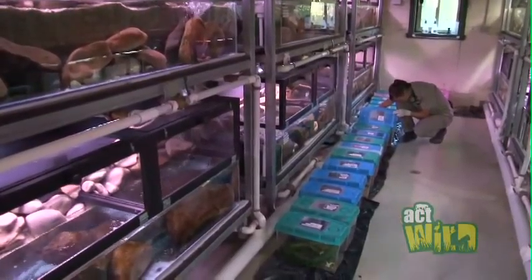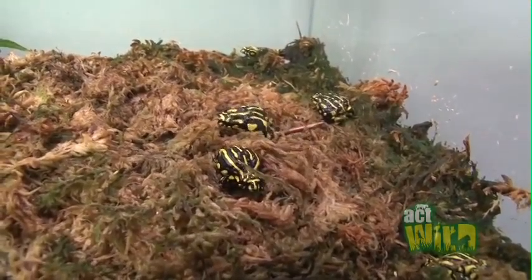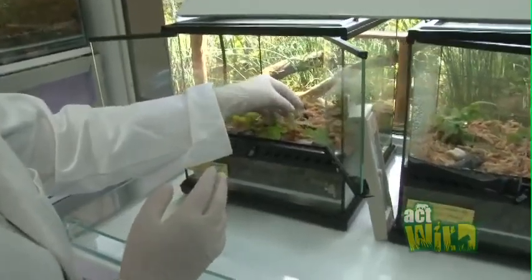Here at Zoos Victoria we have both species of Crabberry Frog in the captive collection. Our main goal is to captive breed these species so that we can release them back into the wild.